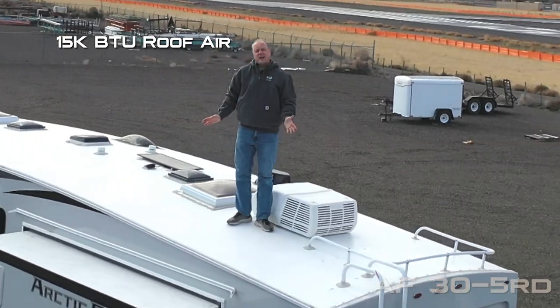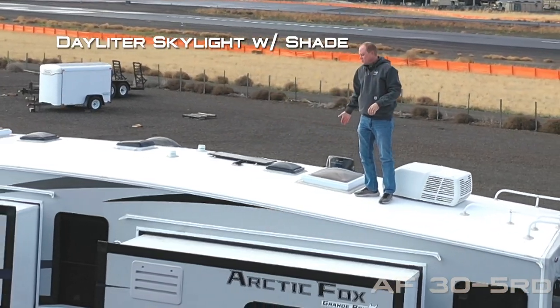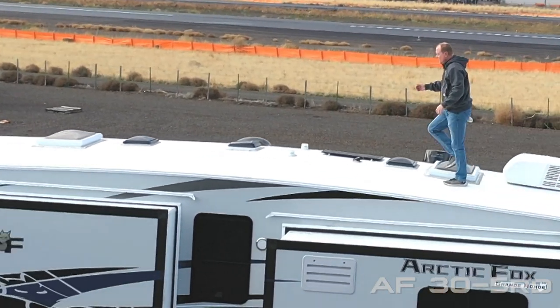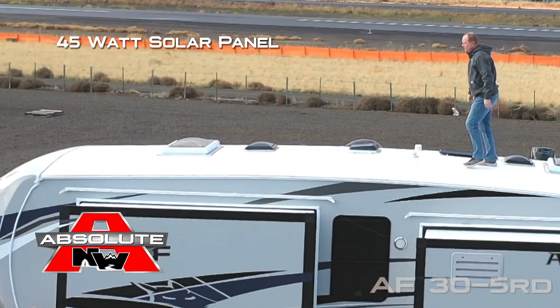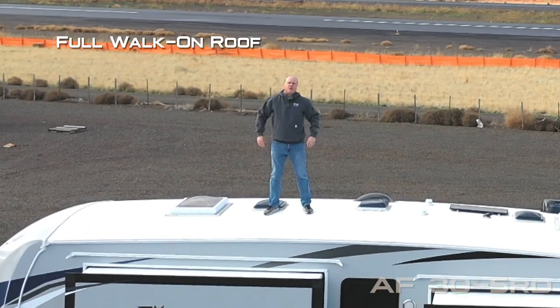15,000 BTU air conditioner with condensation resistant duct work. Starlighter skylight with shade. Omni-directional TV antenna. 45 watt solar panel. And Starlight skylight in the bedroom with shade. All on a full walk-on roof.